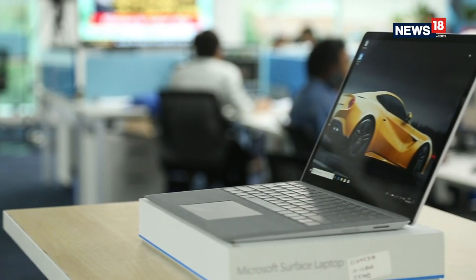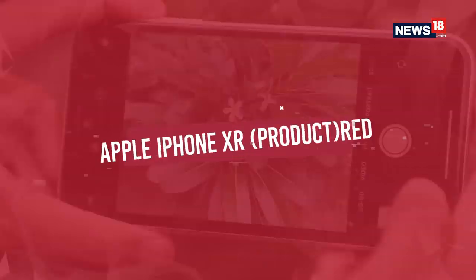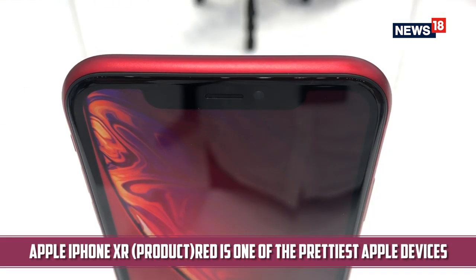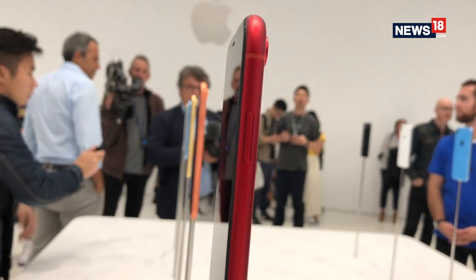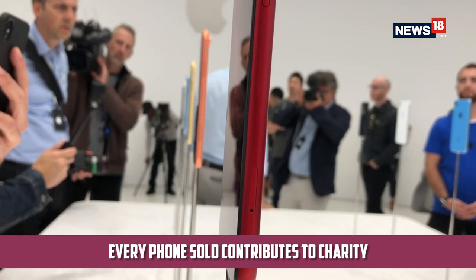The Microsoft Surface is one of the slimmest laptops in the Windows ecosystem, making it one great-looking laptop. This is followed by the Apple iPhone XR Product Red, which is arguably one of the prettiest Apple devices out there right now — it marks the return of colors to the iPhone lineup and retains the metal and glass build giving the phone a premium look and feel. As a Product Red offering, a portion of every device sold goes to charity.